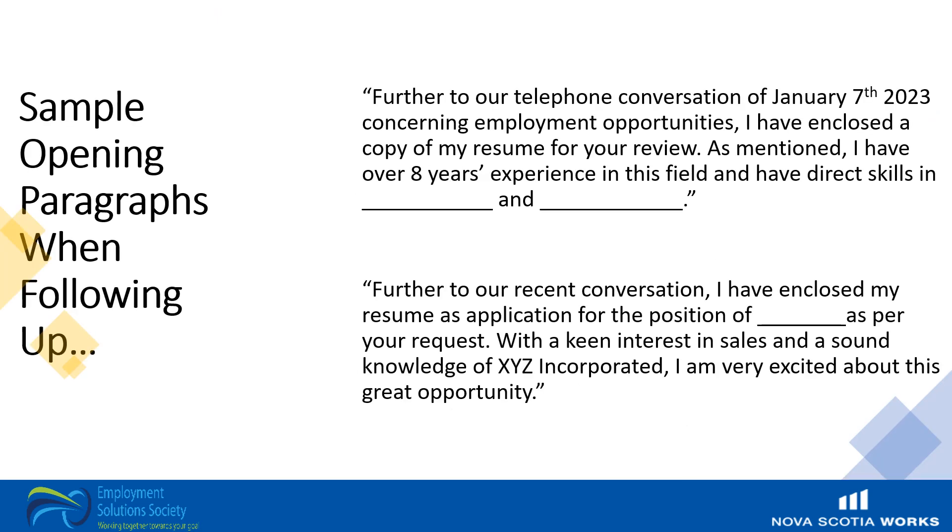Some sample examples of opening paragraphs when you are following up from a communication: 'Further to our telephone conversation of January 7th, 2023 concerning employment opportunities, I have enclosed a copy of my resume for your review. As mentioned, I have over eight years experience in this field and have direct skills in [blank] and [blank].' Or: 'Further to our recent conversation, I have enclosed my resume as application for the position of [such and such] as per your request. With a keen interest in sales and sound knowledge of your company, I am very excited about this great opportunity.'